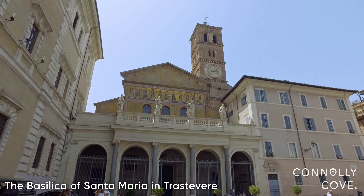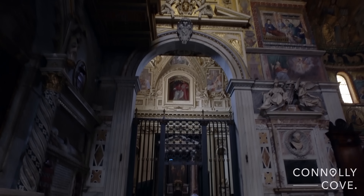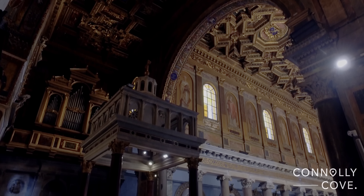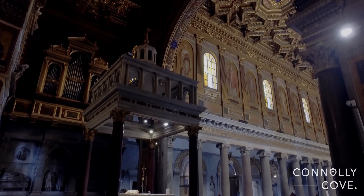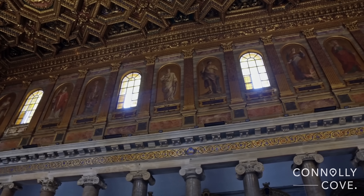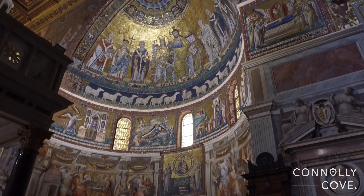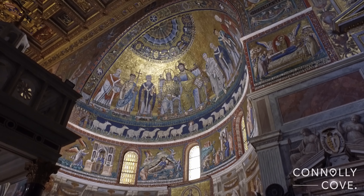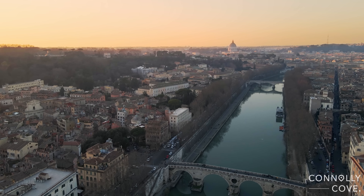First, we went to the Basilica di Santa Maria in Trastevere. It is one of the oldest churches of Rome and possibly the oldest that was dedicated to Mary, mother of Jesus. The basic floor plan and wall structures of the basilica date back to the fourth century. The influence of classical Roman forms, combined with the Byzantine artistic heritage, creates a beautiful result. The basilica also provided a nice cool shelter from the heat of the Roman sun. From there, we walked on the Garibaldi's bridge towards the direction of the Pantheon.